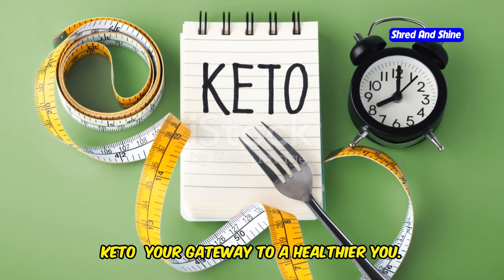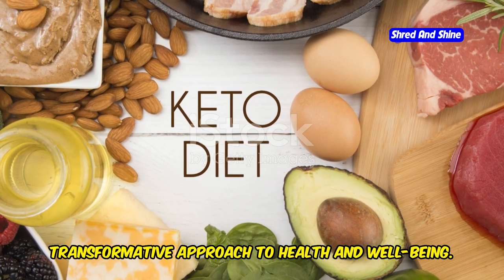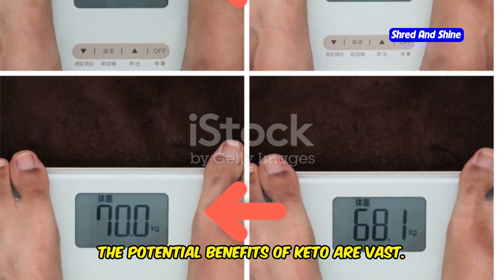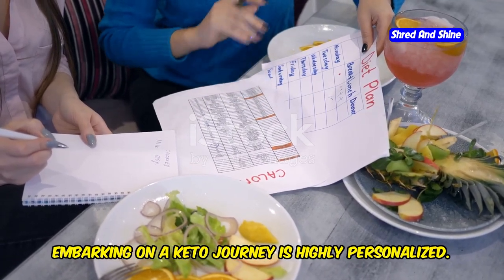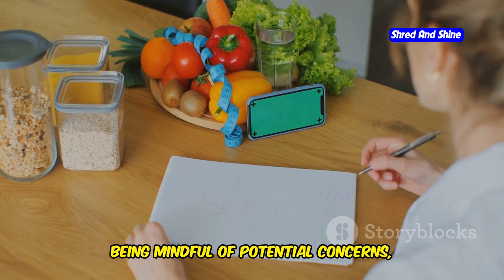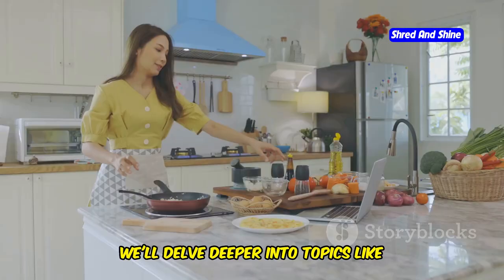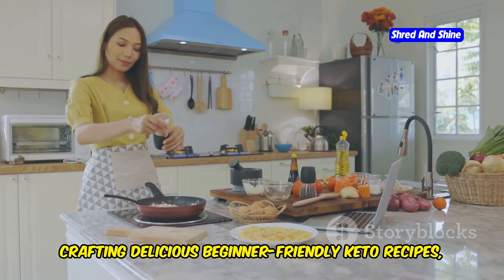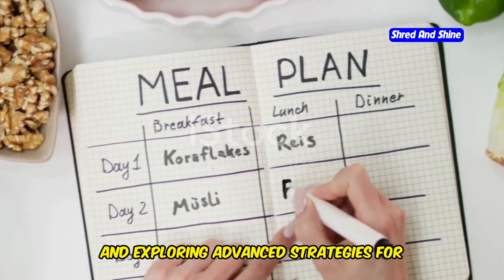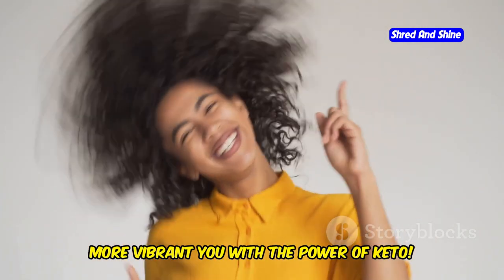Keto — your gateway to a healthier you. The ketogenic diet, with its focus on low carbs and high fats, offers a unique and potentially transformative approach to health and wellbeing. From weight loss to blood sugar control and beyond, the potential benefits of keto are vast. Remember, embarking on a keto journey is highly personalized — there's no one-size-fits-all approach. Understanding the science, being mindful of potential concerns, and avoiding common pitfalls are crucial steps towards success. In the future, we'll delve into beginner-friendly keto recipes, evaluating if keto aligns with your individual needs, and exploring advanced strategies for long-term success. Here's to unlocking a healthier, more vibrant you with the power of keto.